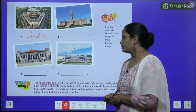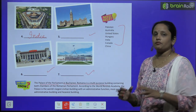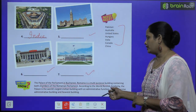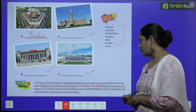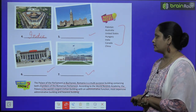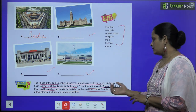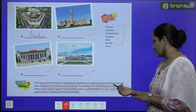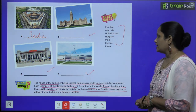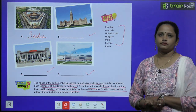Now children, did you know the Palace of Parliament in Bucharest, Romania is a multi-purpose building containing both chambers of the Romanian Parliament? According to the World Records Academy, the palace is the world's largest civilian building with an administrative function, the most expensive administrative building, and the heaviest building. Ye administrative functions mein kaafi aage hai, kaafi mehengi building hai, aur sabse heaviest buildings mein se ek hai. So the name of the building is the Palace of Parliament, located in Bucharest, Romania.